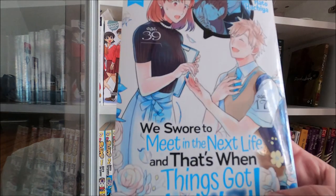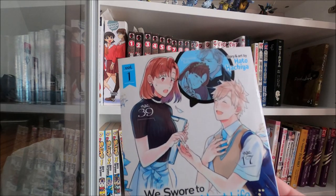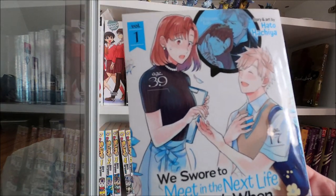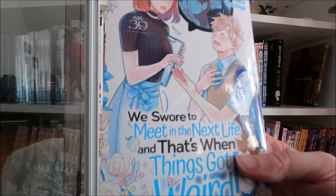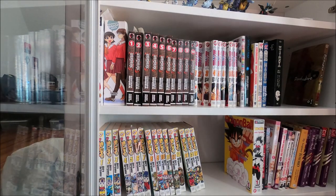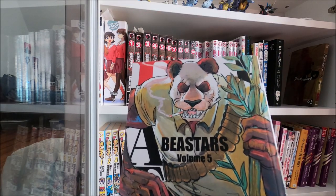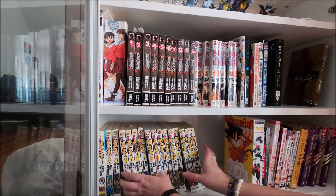This one's rather new: We Swore to Meet in the Next Life, and That's When Things Got Weird - they reincarnate and the situation is a little unusual but it's a cute manga. It goes under W. Oh, we've got more B's - I have the whole Beastars collection actually. The last volume is coming out in January and I'm kind of sad about that, but I do have Beast Complex so it won't be too bad. We're gonna move all the B's to the bottom.